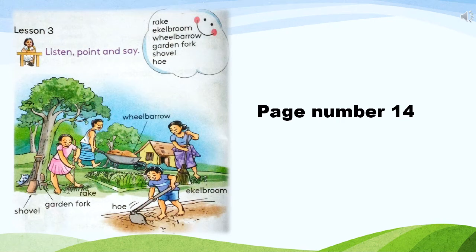Dear children, now take out your pupils book and turn to page number 14. Lesson 3: Listen, point and say. Look at this picture. They are working in the garden. They have gardening tools.